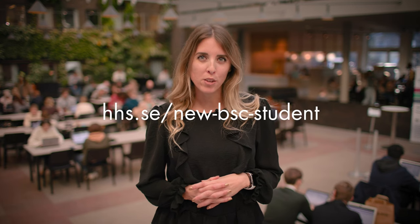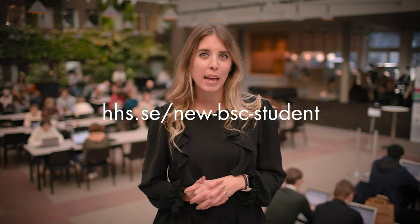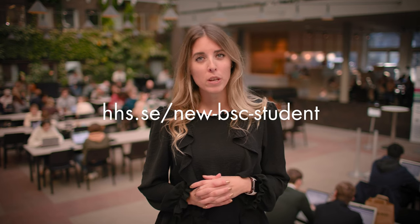Thank you for watching this video and I hope that you have learned a lot of new information for your upcoming studies. We have created a new student page where you can find all this information and more. As always, you can contact us and even chat with our students via Unibuddy. We look forward to welcoming you on campus in August. Hey there!